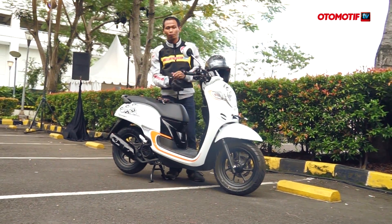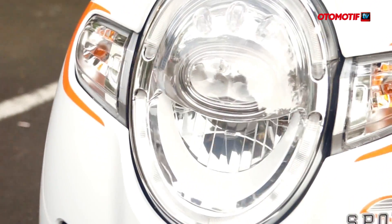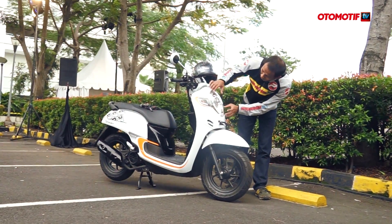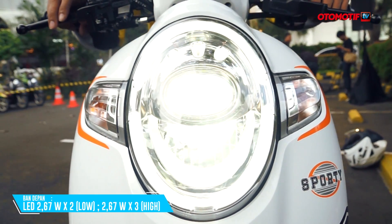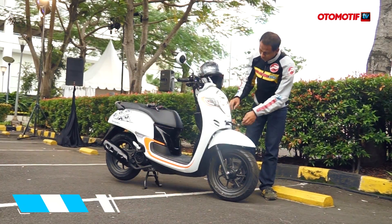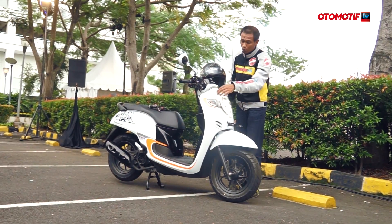Dilengkapi dengan beragam fitur baru. Salah satunya, lampu sudah LED — baik lampu jauh maupun dekat. Desainnya baru, terintegrasi dengan lampu utama dan positioning lamp yang kalau dinyalakan asik banget, ada mulut seperti mobil-mobil masa kini. Sein di kanan-kirinya juga terintegrasi, namun belum LED.